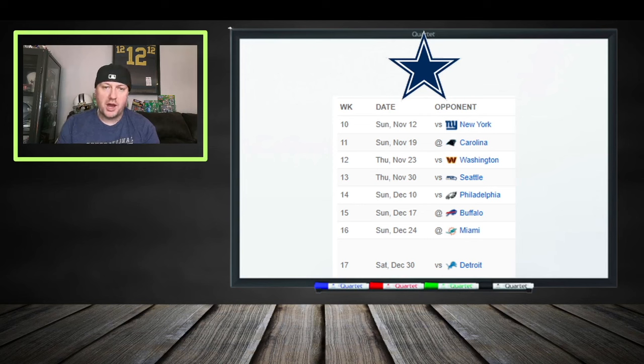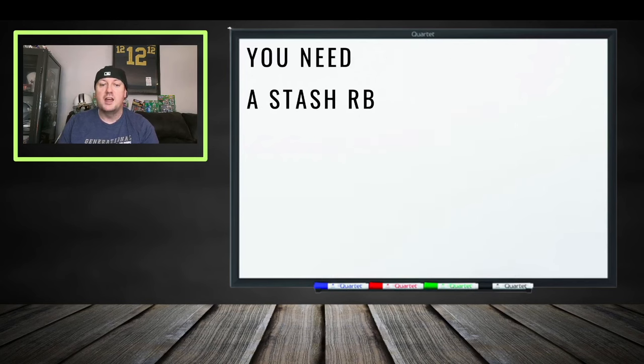Looking at the schedule, it doesn't really matter since he's a backup and we're just waiting for something to happen to Pollard. There are some good game scripts ahead and some bad ones. In weeks 14, 15, and 16, they may slow things down or give Rico more opportunities, but that's to be determined. He's a stash play just in case something happens to Tony Pollard — if Pollard gets hurt, everybody's going to run to add Rico Dowdle.